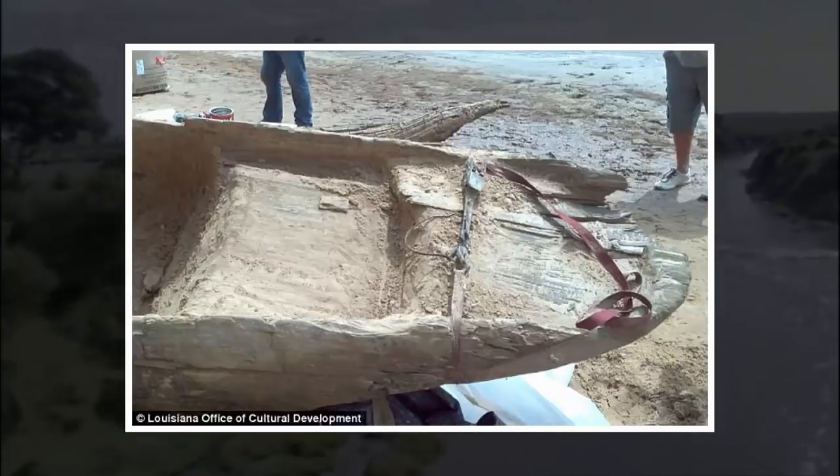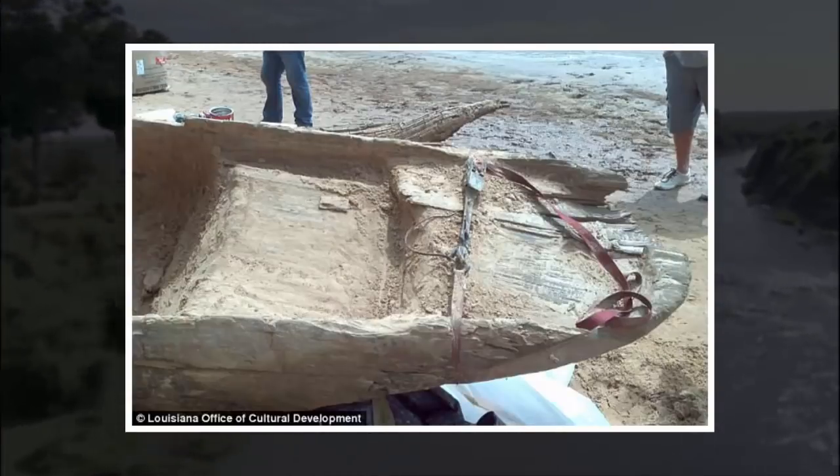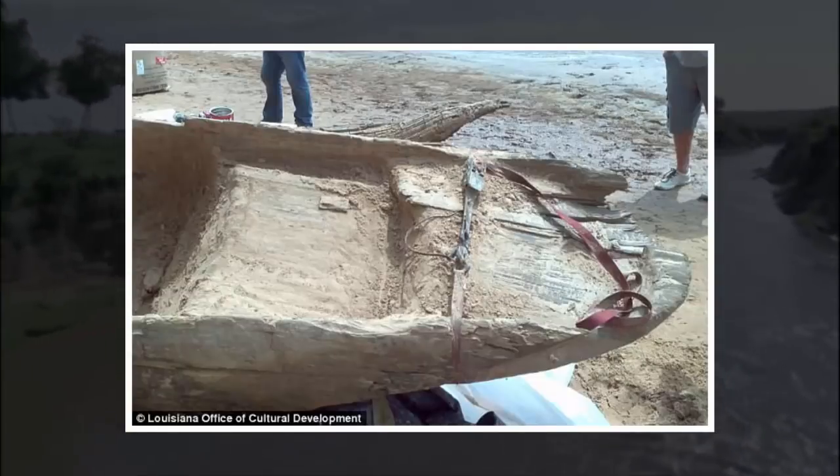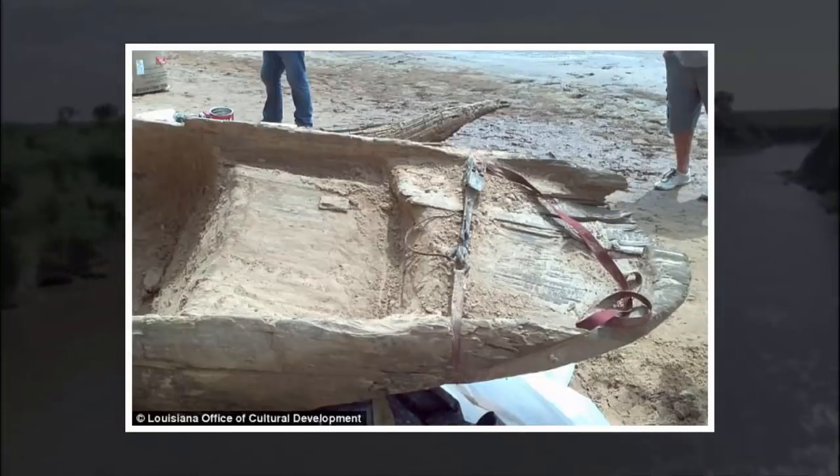The Solomon Islanders of the South Pacific still use the technology to travel between the islands. Some of the canoes are very small, around 6 feet, and are designed for children.